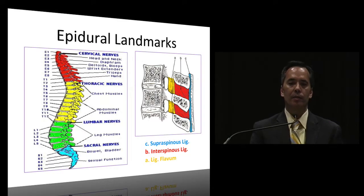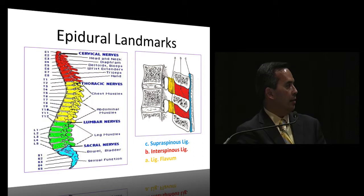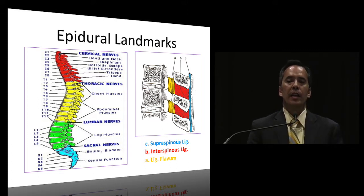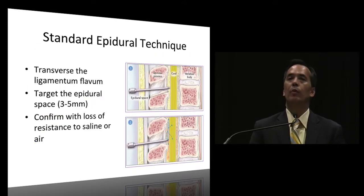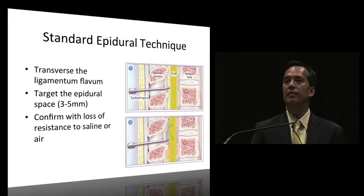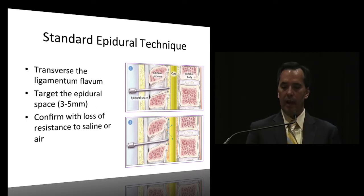You go through the supraspinatus ligament, through the interspinous ligament and the ligamentum flavum, and then pop into the epidural space. The standard technique is to traverse the ligamentum flavum, target the epidural space - which is about three to five millimeters - confirm with either loss of resistance to saline or air, and then thread your catheter.